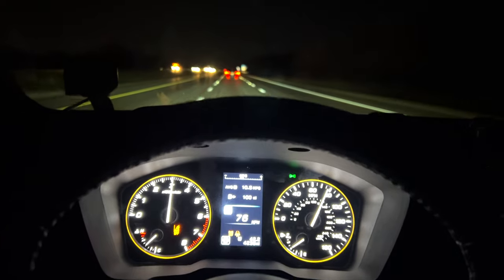Now, what I want you to know is that we do have BFG KO2s, 245/65/17 tires on the Outback Wilderness. They are a bigger tire than what comes stock, so it does take more to rotate them and it also takes more to slow them down. And I am absolutely blown away at how well this vehicle has done so far.